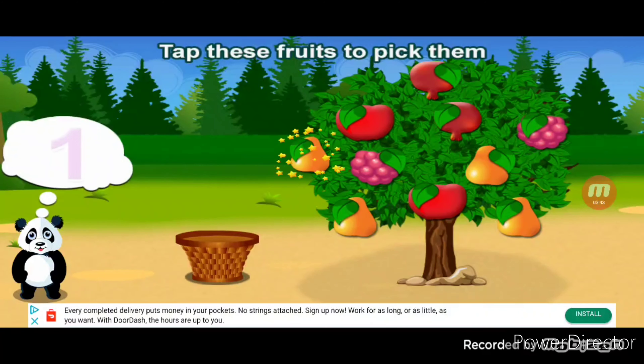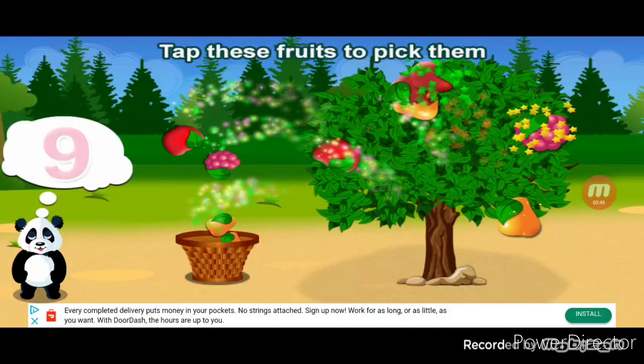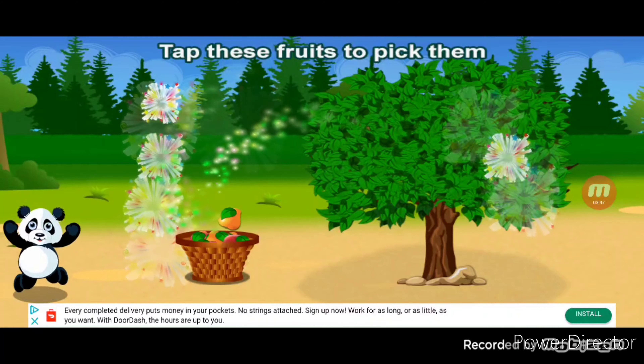Tap these fruits to pick them. One, two, three, six, eight, nine, ten. You did it.